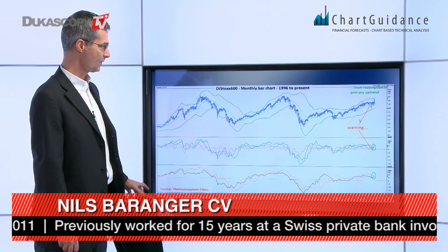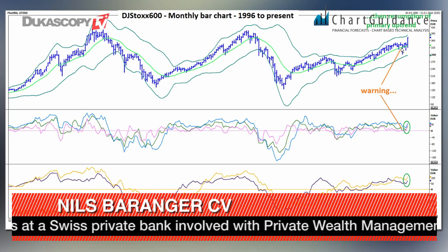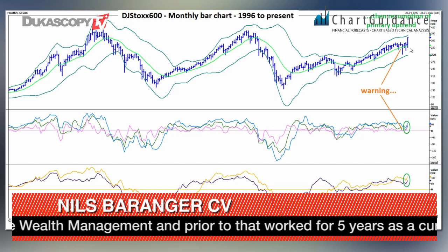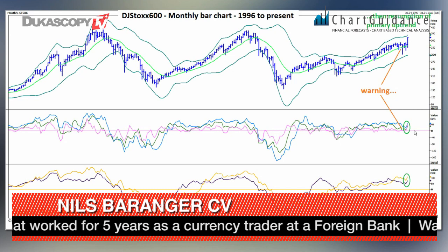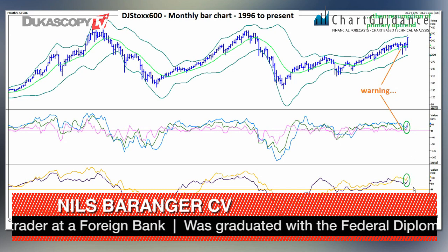On the next slide we see that the green line, which is the monthly pivot line, has been tested but without closing below that line. The overlying momentum has been close to zero but didn't turn negative, and the overlying momentum has turned positive.